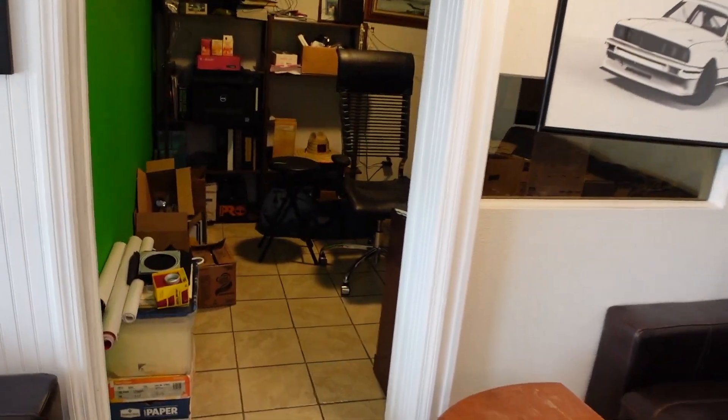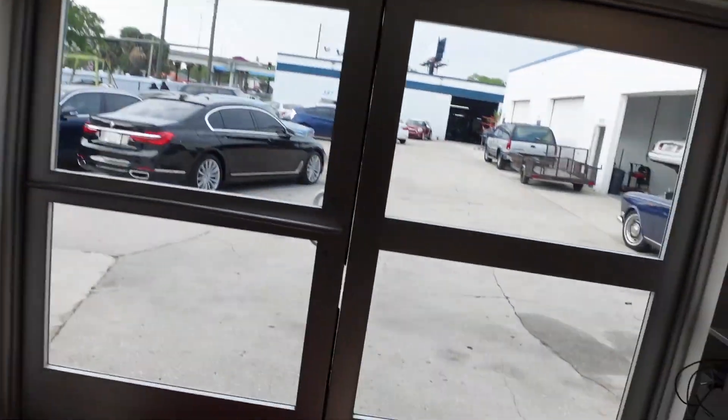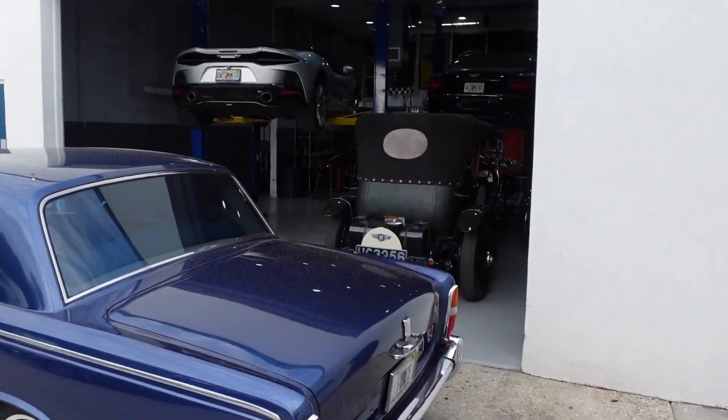And then Mike, who owns JB Import — this is his office. So you can get an idea of where I've been, what I've been up to, what's going on. Been busy, really busy.